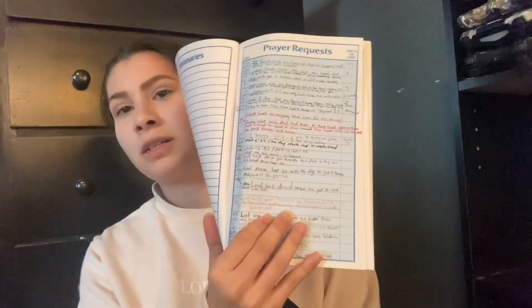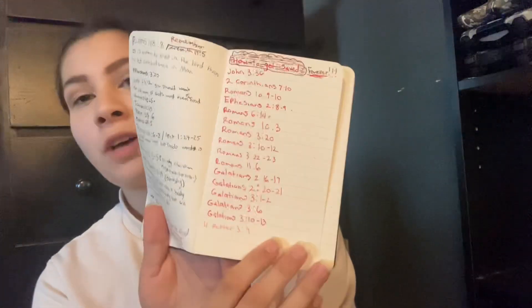I write my prayers in the prayer diary, and if someone needs a prayer I write them down too. The last thing I have is this tiny little hardcover book where I put studies, things that are important to me, scriptures on how to get saved — things like that.